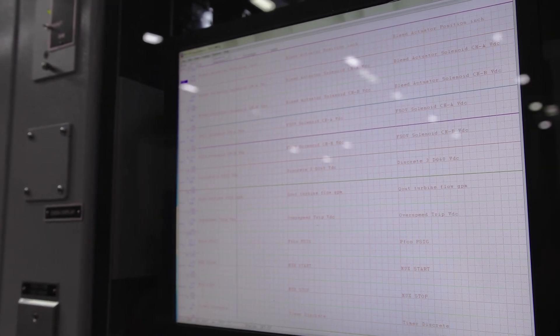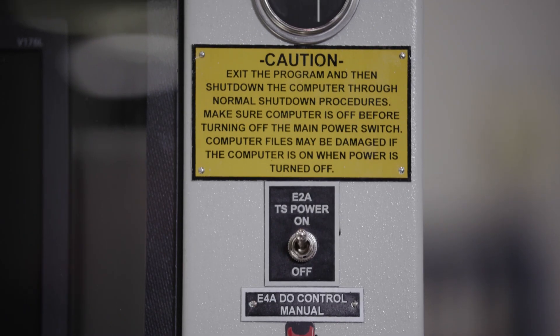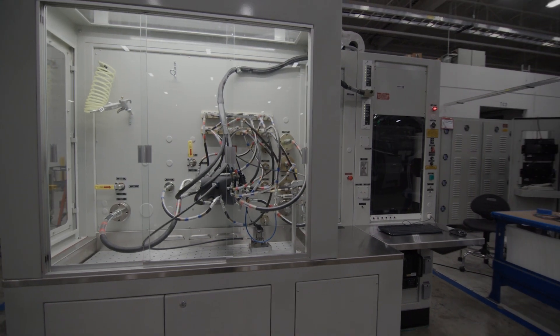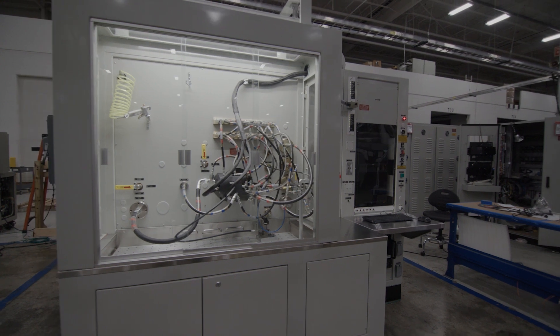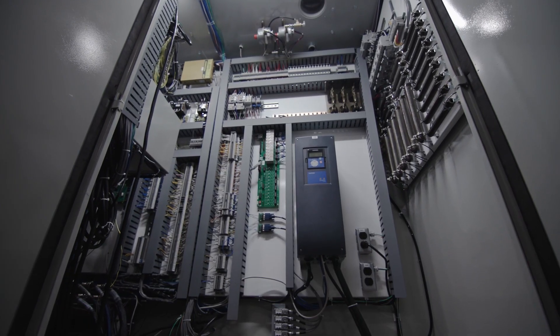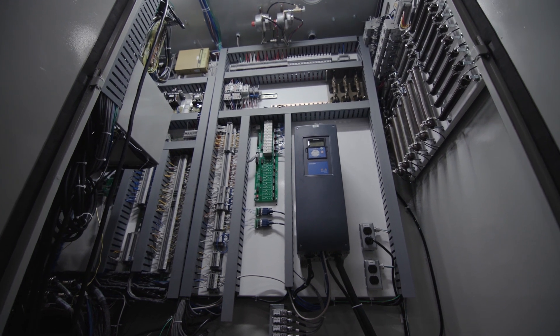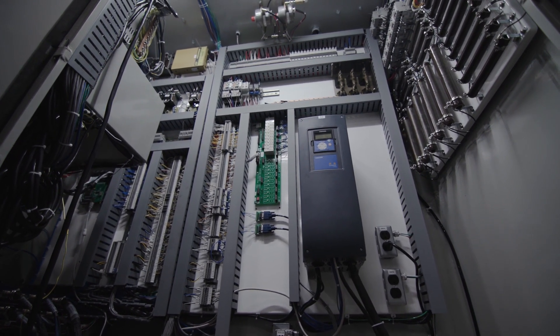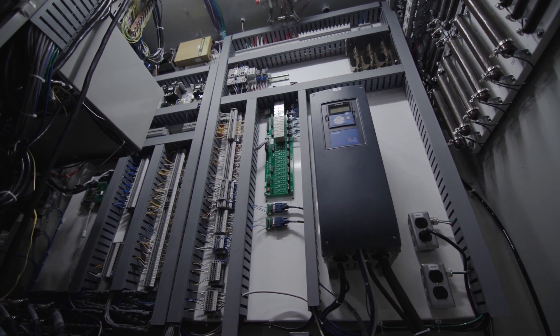Test Tech also understands how important safety is. The test stand is designed to operate safely in a Class 1, Division 1, Group D environment. An explosion-proof box contains the power control for two blower units that will air purge the electrical cabinet.